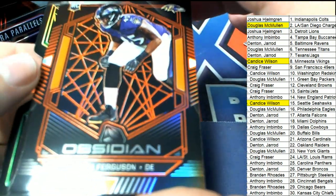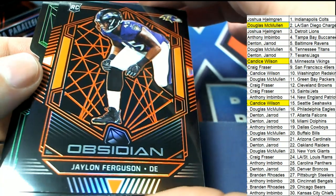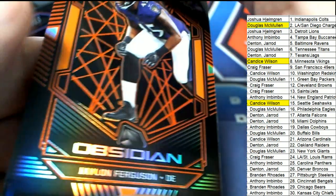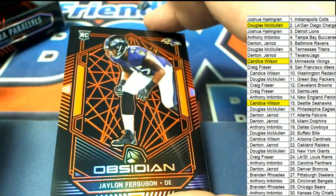Ravens. That's right, Ravens parallel — Jalen Ferguson, 39 of 50. Jared, this is your Jalen Ferguson rookie. Nice.